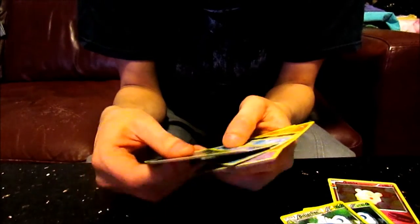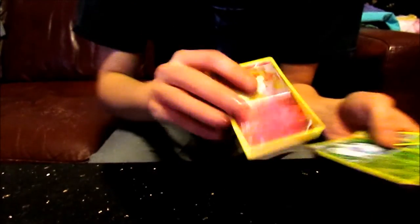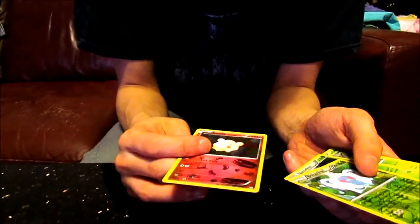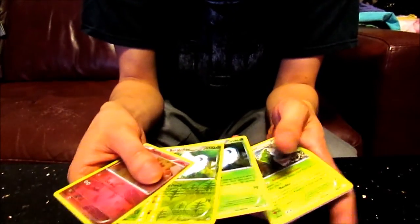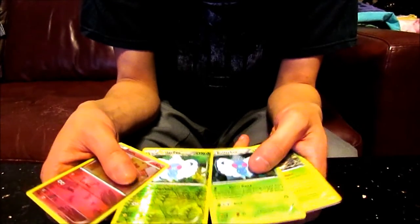We've also got Fletchinder, Cloyster, and Metapod. So that's all the cards from the packs I've opened. You only get two packs in one Mythical Collection nowadays. That's not bad actually. I'm quite happy I got this because this Swirlix artwork is completely new to me — that's really cute, and the artwork is really nice as well. And they've got two Butterfrees in the same pack, which shows you a massive difference between the two different rarities.